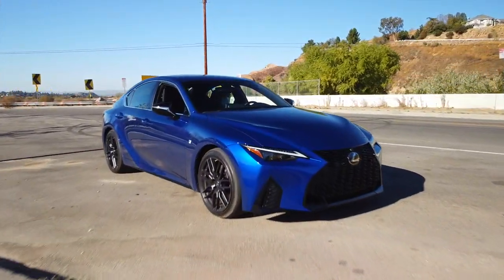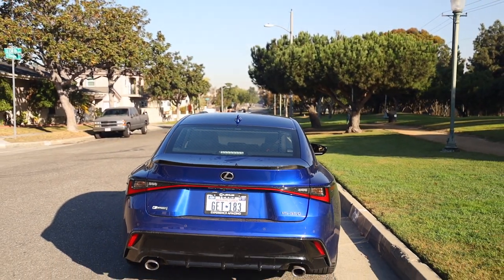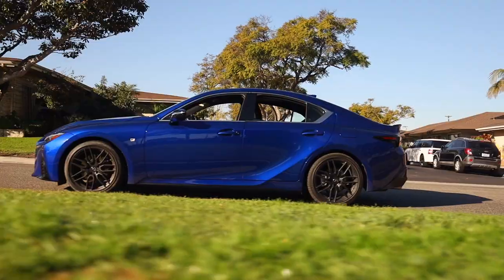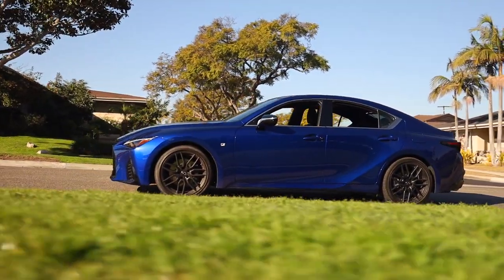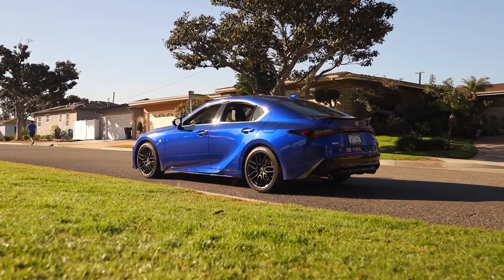Let's talk about the exterior design. This is my first time seeing it in person and it looks just as good as it does in photos. There are a lot of really interesting lines and new volumes that Toyota has added. The previous generation felt a little bit too crease-happy — just too many lines everywhere — and this generation simplified that a bit. The volumes have a little more assertiveness to them.